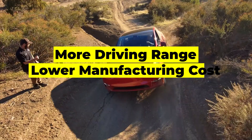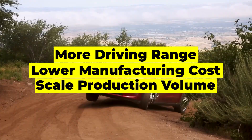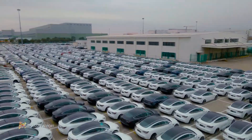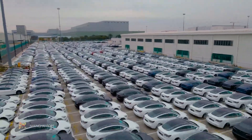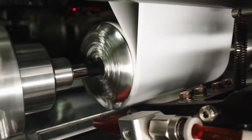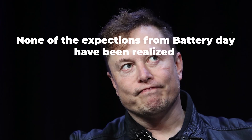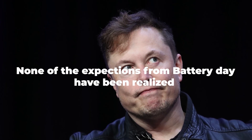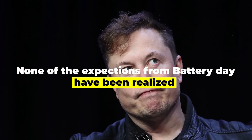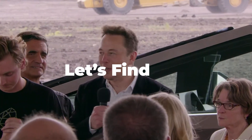More driving range, significantly lower manufacturing costs, and the ability to continuously scale production volume well into the millions of vehicles. To achieve this, Tesla would have to become one of the largest battery producers on Earth. Three years later, and nearly none of the expectations from Battery Day have been realized — which is a problem, no doubt about that. But is it a problem that Tesla can solve? Let's find out.